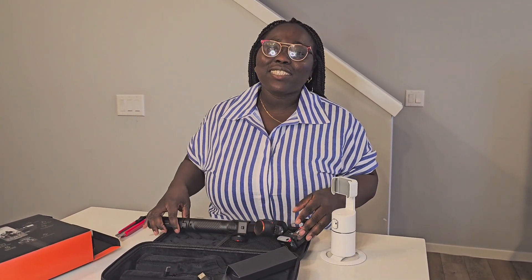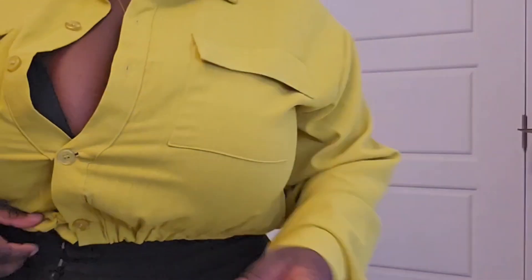Anyway, thank you for watching, guys. See you next time. Peace! Ciao! Bye!